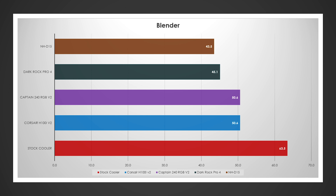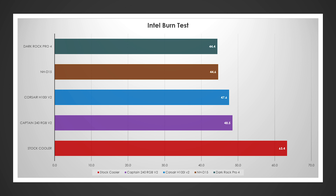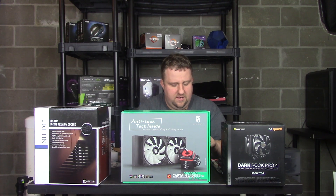In Blender, very similar results. Stock cooler hit 63.5 degrees over ambient, getting close to the down-clock threshold. The H100i cleaned it up by about 13 degrees, as did the Captain 240. The Dark Rock Pro 4 trimmed off another five degrees at 45.1, and the NHD15 shed another 1.5 degrees. In Intel Burn Test, similar story — 63.5 degrees for stock; the liquid coolers went below 50. The Captain 240 hit 48.5, H100i did slightly better at about 47 degrees. The Dark Rock Pro 4 squeaked out a 0.2-degree win over the NHD15.